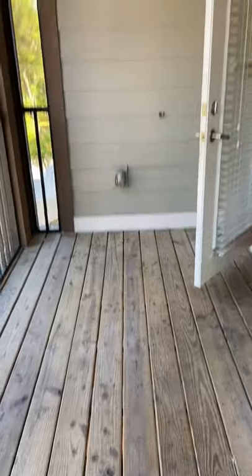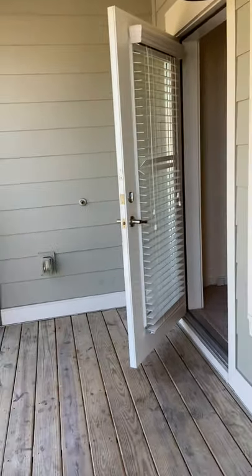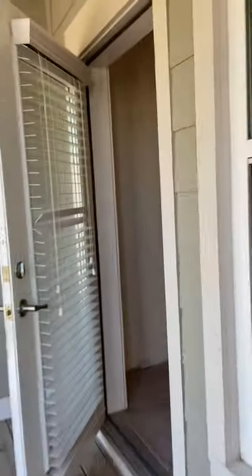Sorry for making you dizzy, but really nice space out here — you can fit tables, chairs, throw some nice sheer curtains up.